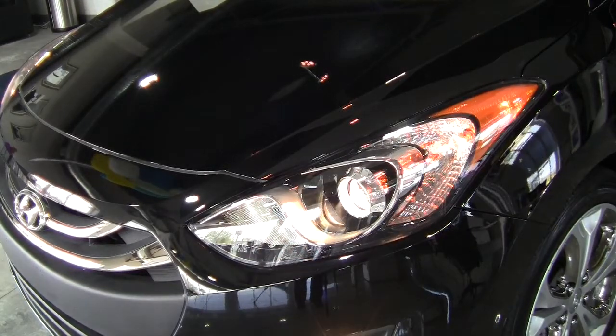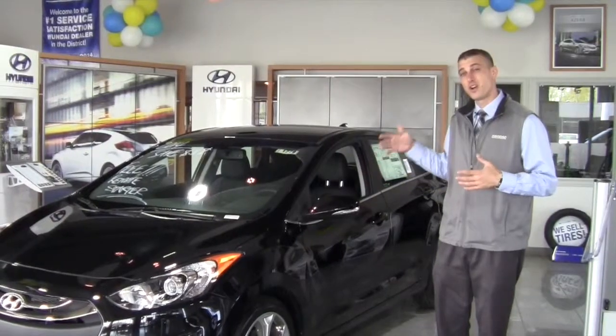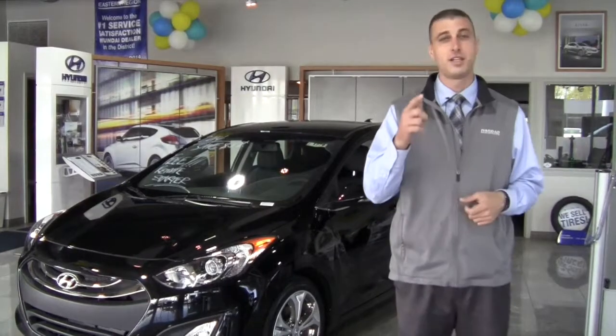You're going to get projector beam headlamps offering a better view of the road, and a 5 star safety rating. Again, a deal that can't be beat. This car's got a $4,000 discount and a free remote starter for whoever comes down and takes advantage of it first. Stop down and ask for me here at Hathead Hyundai and I will make it easy for you.